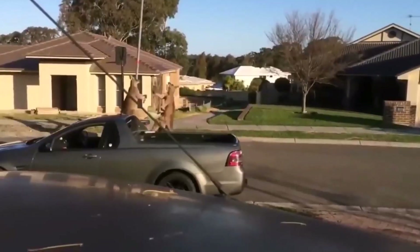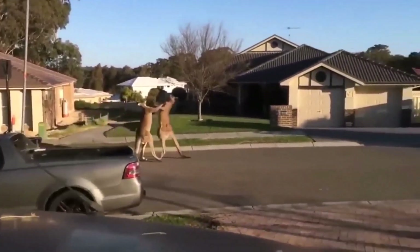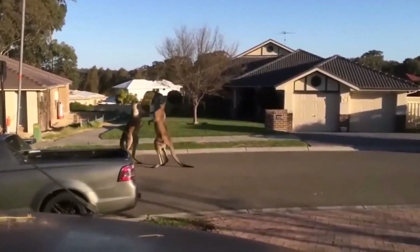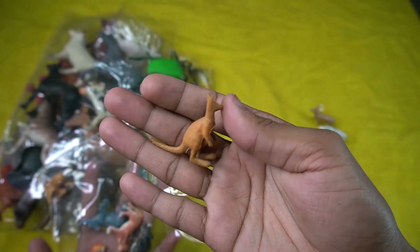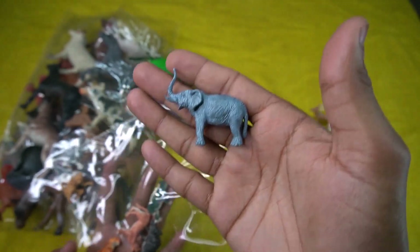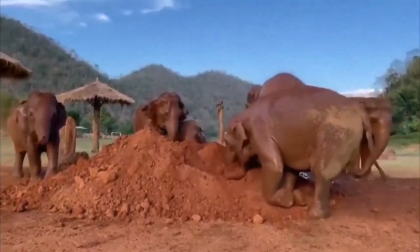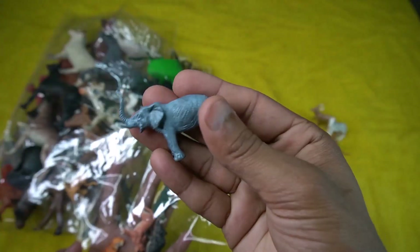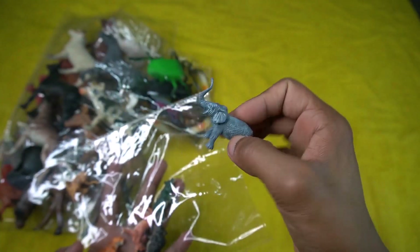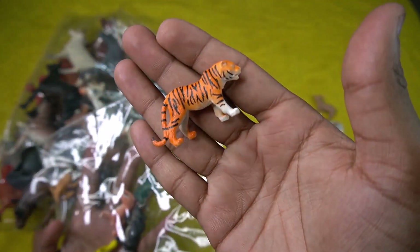Red kangaroo design is so amazing. So sight this at the next figure guys — elephant! Oh, so cute and beautiful guys, little size. Elephant design is so amazing, little size elephant. So sight this, and the next figure guys — tiger! Wow guys, beautiful!